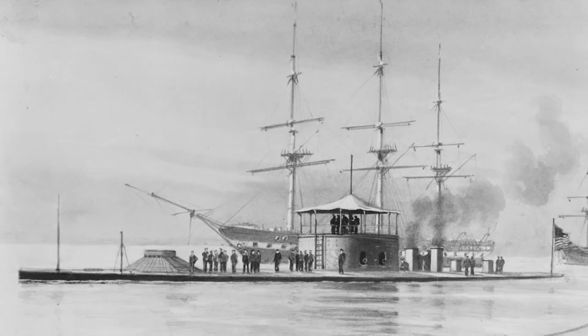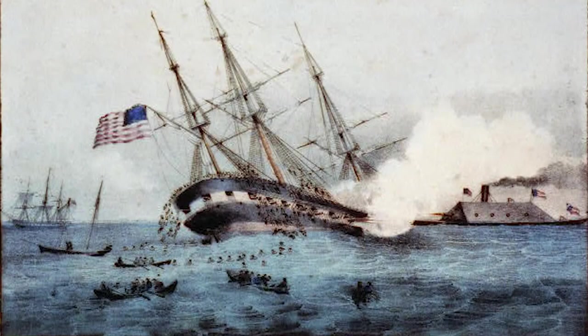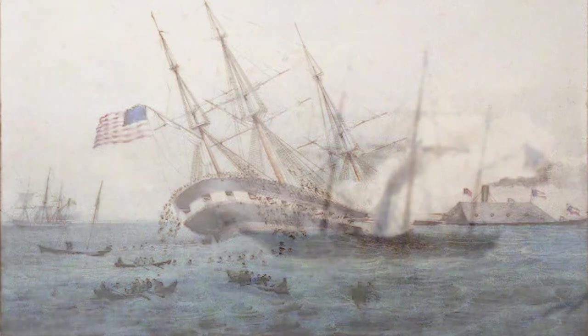When the USS Monitor reached Hampton Roads on the evening of March 8th, the ship's paymaster William Keeler noticed that civilian boats were leaving like a covey of frightened quails. That day, the USS Virginia had destroyed two Union ships and prepared to finish off the USS Minnesota in the morning.